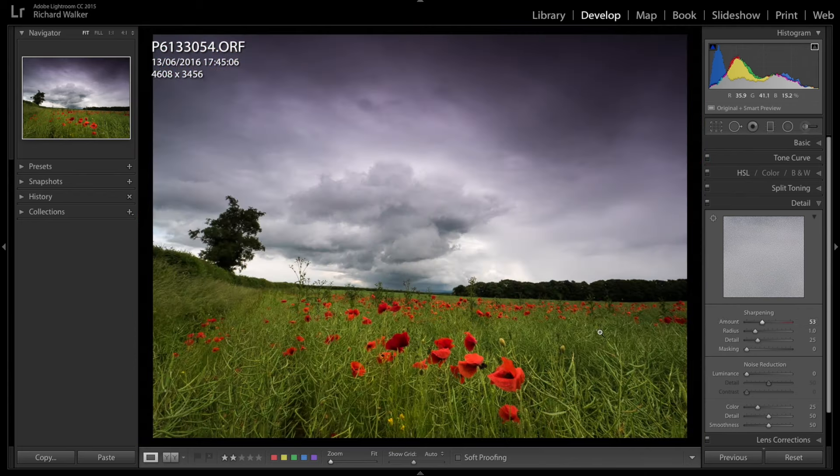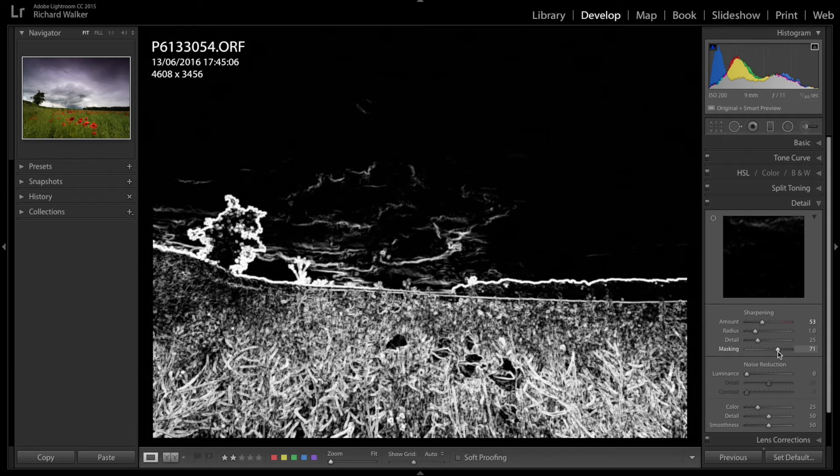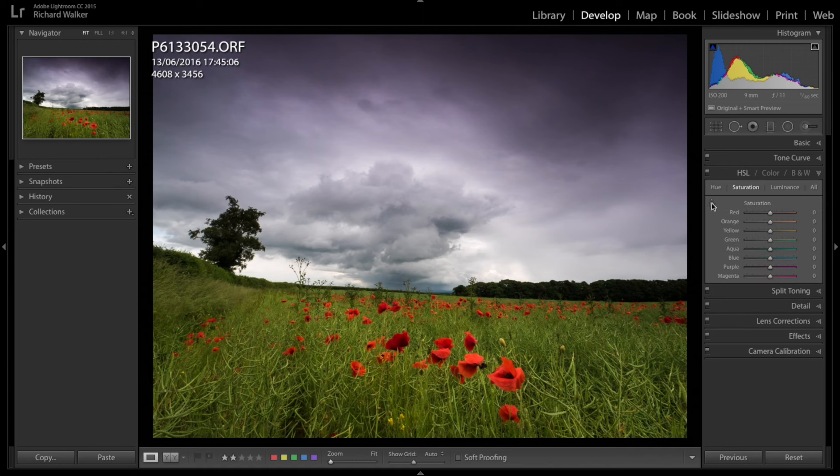I'll zoom in to check the sharpening — I'm not going to go too mad. Then I'll take care of the masking by holding down Alt to make sure I'm only masking the edges, not the sky. Now for the HSL panel: I'll use the dropper on Saturation and pick an area of the sky to bring down that purple saturation from the ND filters.